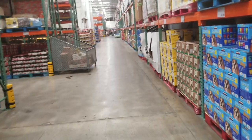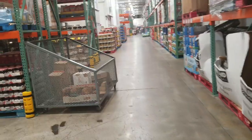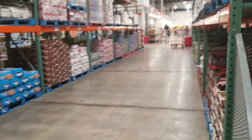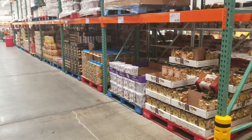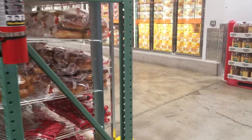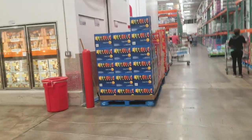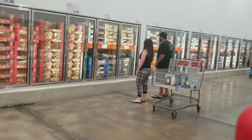Now we're going down the last set of rows. Here we have peanut butter, milk, juices, crackers, their bread section, and all of your refrigerator and frozen food items.